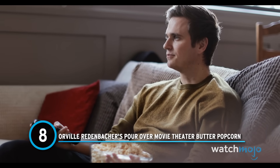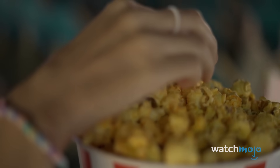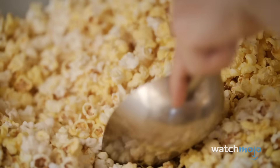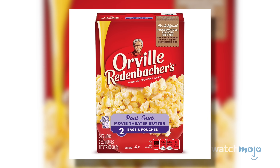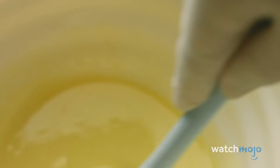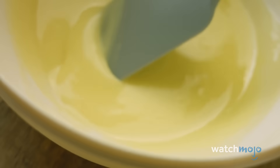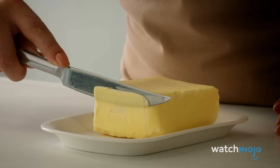Number 8: Orville Redenbacher's Pour Over Movie Theater Butter Popcorn. For many of us, it's impossible to watch a movie without a bowl of popcorn. On its own, popcorn is actually a rather healthy snack, with three cups providing a solid fiber kick and barely more than 90 calories. However, this is Orville Redenbacher's Pour Over Movie Theater Butter Popcorn — instead of 90 calories, you're looking at 180, and instead of 1.1 grams of fat, Redenbacher's buttered product throws 14 grams at you, along with 330 milligrams of sodium. That's a big difference, and makes sticking to the plain stuff well worth your while.